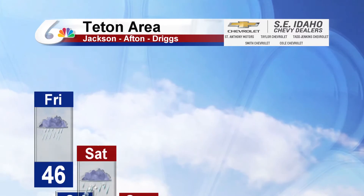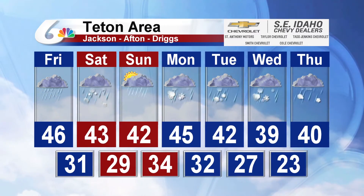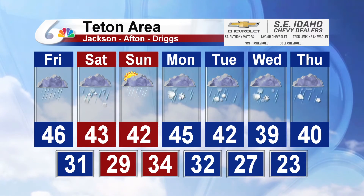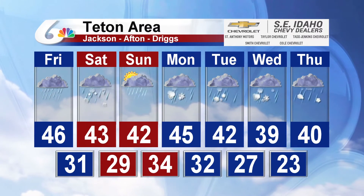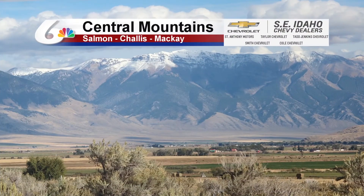Across the Teton area — Jackson, Afton, and Driggs — showers and thunderstorms are possible for today. Rain and snow likely for tomorrow, a chance of rain during the later half of Sunday, and then Monday, Tuesday, even into the middle of next week, generally seeing rain and snow likely for your area with high temperatures in the 30s and 40s.